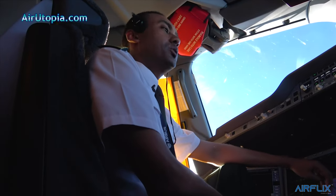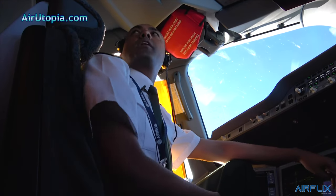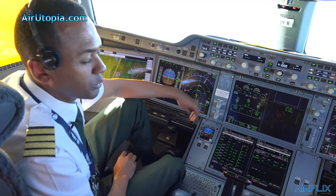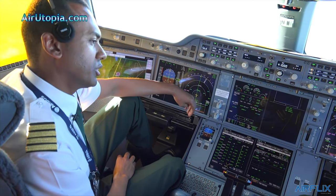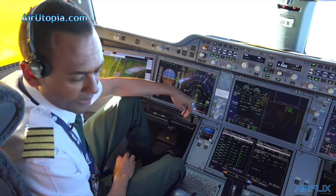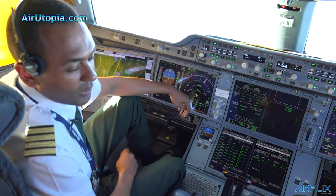The airline is planning to have its own simulator. Actually, by next week I'm going to Montreal to check the simulator, and by February we're going to have our own simulator here in Addis. So the training will be smooth and we're going to have more pilots trained.